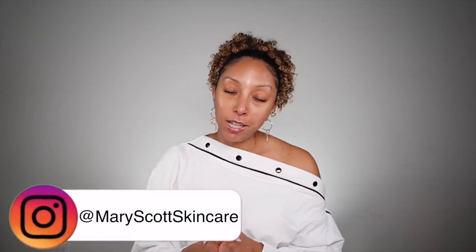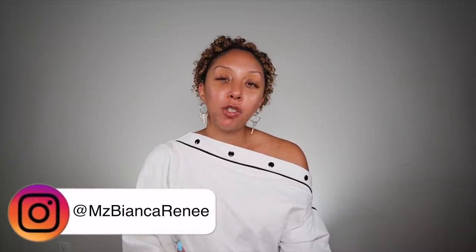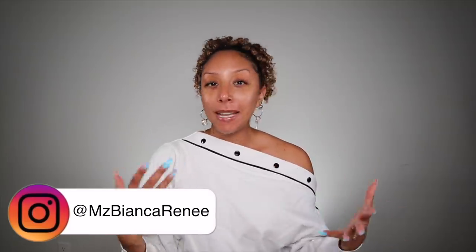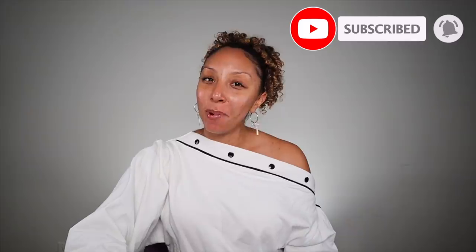Definitely check out maryscottskincare.com or follow her on Instagram at maryscottskincare. You can also follow me on Instagram at msbiancarene — that's usually where I post all of my visits to Mary Scott Skincare so you can see my skin in action in my Instagram stories. Hit that subscribe button and the bell so you're notified as soon as I post a new video. I'll see you guys next time. Thanks for watching Bianca Renee Today.